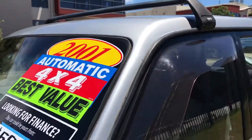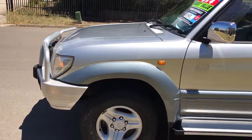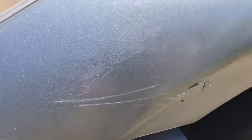As you can see the paintwork of the car is quite good. There is an element of fading on the plastics there on the guard.